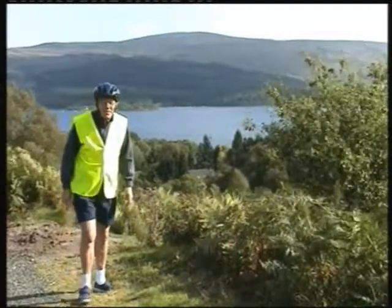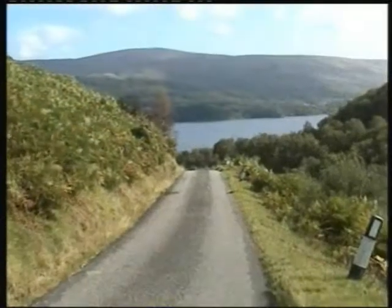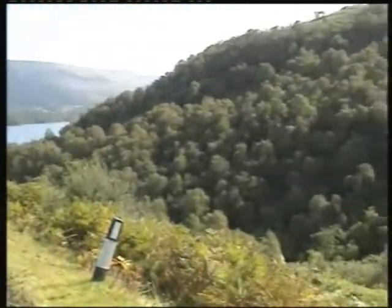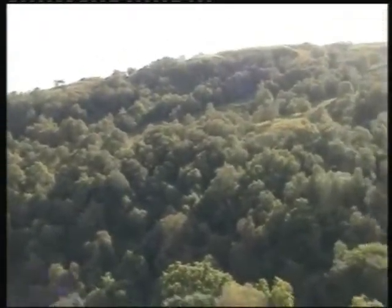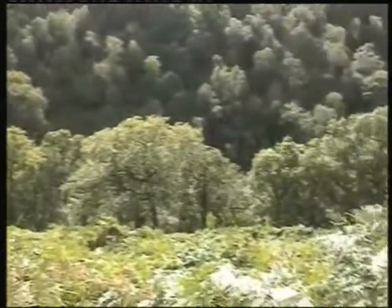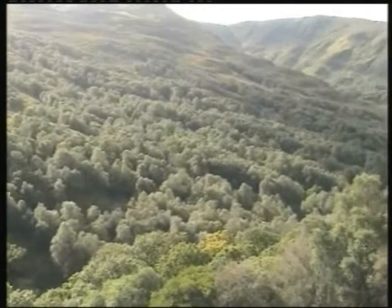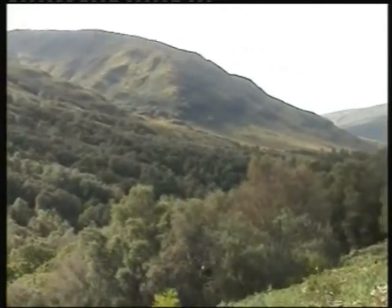Lovely isn't it! Now what you do not get up here in Glen Douglas is tourists. You don't get coaches, minibuses, caravans — nothing like that. Just silly old men on bicycles. Although I must admit, nearly every time I've been to Scotland, which is going on up to 40 times, I always come up in the Glen here. My favourite Glen.